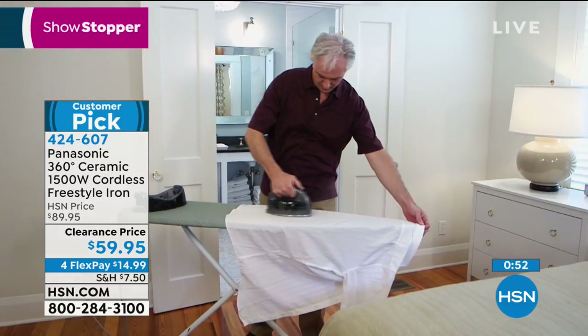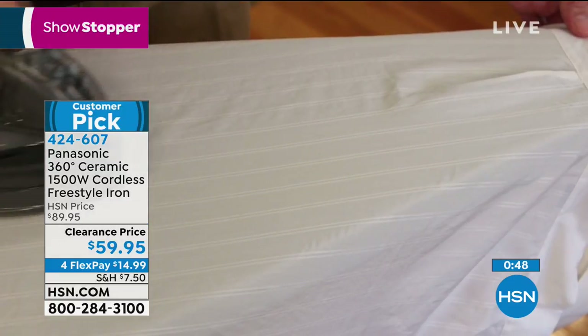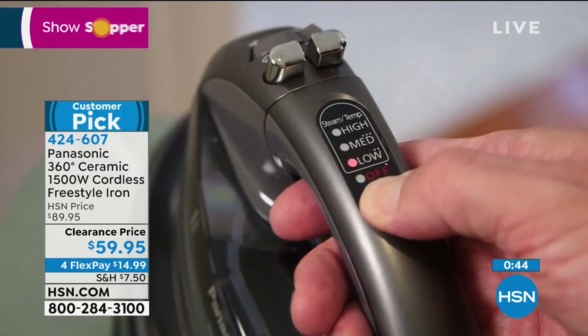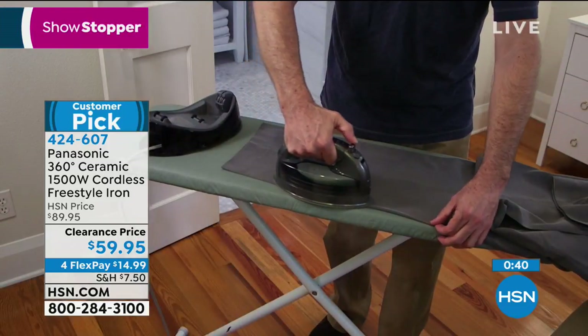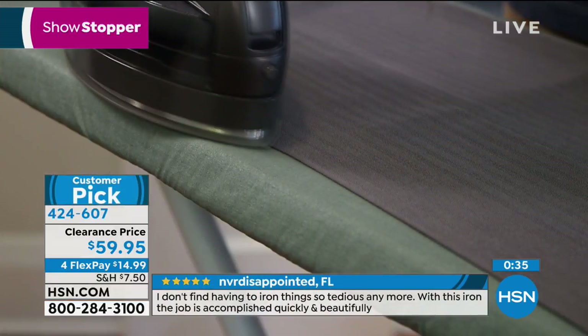I say upgrade — a lot of us have had the same old iron forever, 10, 15, 20 years. You will be amazed at how much more efficient, powerful, and money-saving this iron is. Whether it's avoiding dry cleaning or doing your own ironing of scrubs, kids' uniforms, or dress shirts — invest in a great iron and it will pay itself back over and over.